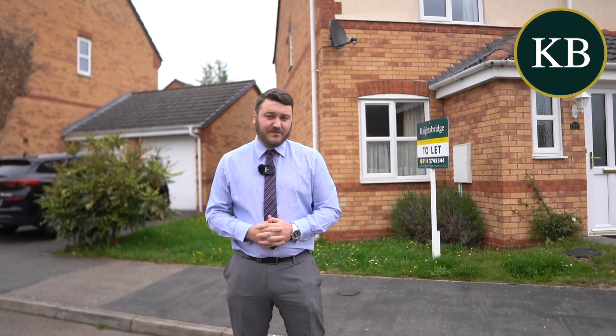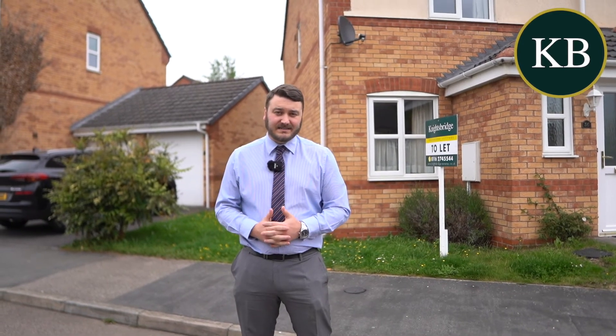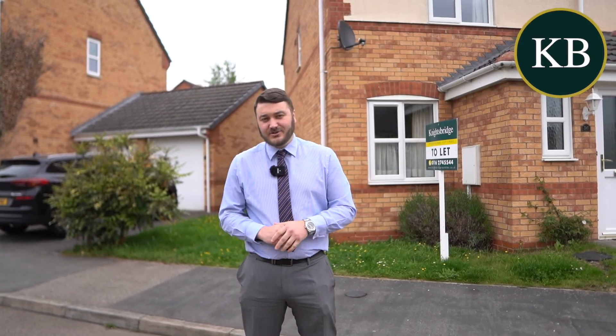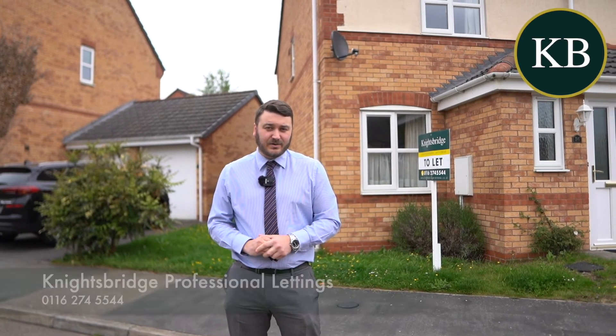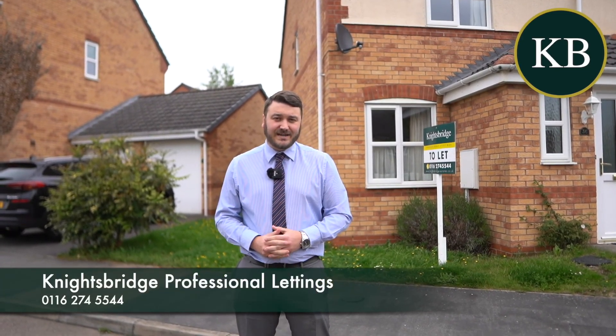The property also benefits from off-road parking, gas central heating and UPVC double glazing throughout. For more information or to arrange a viewing the number to call is 0116 274 5544, option number two for lettings.